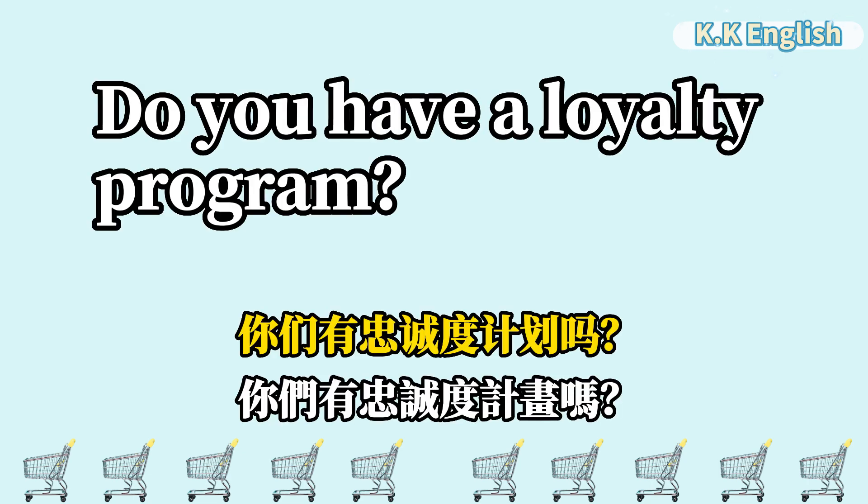Do you have a loyalty program? 你们有忠程度计划吗? Do you have a loyalty program?